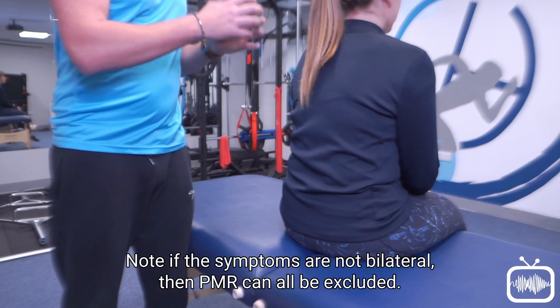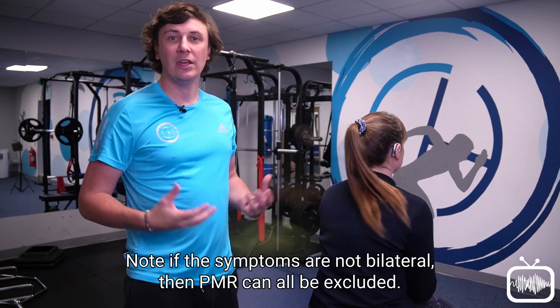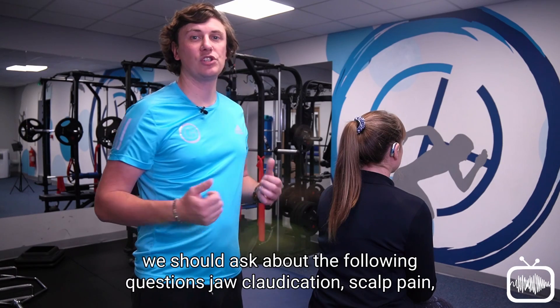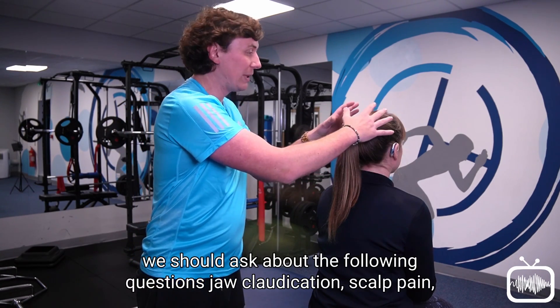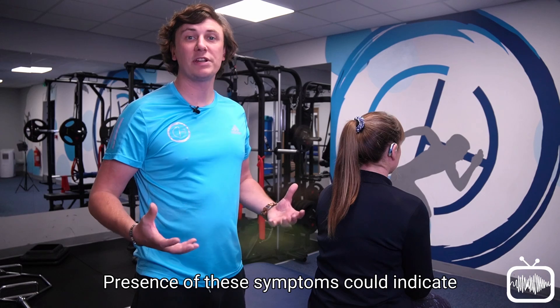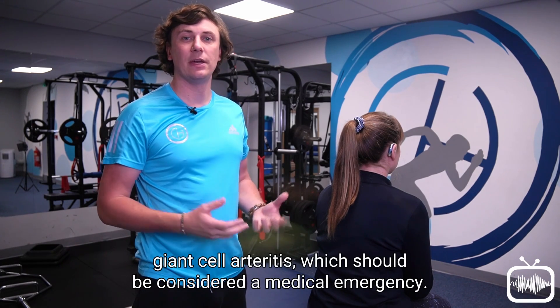Note: if the symptoms are not bilateral, then PMR can be excluded. There is a rare condition called giant cell arteritis that can masquerade as polymyalgia rheumatica. In all patients over 50 with bilateral shoulder pain and stiffness, we should ask about the following: jaw claudication, scalp pain, visual disturbances, unilateral temporal headaches, and upper limb claudication. The presence of these symptoms could indicate giant cell arteritis, which should be considered a medical emergency.